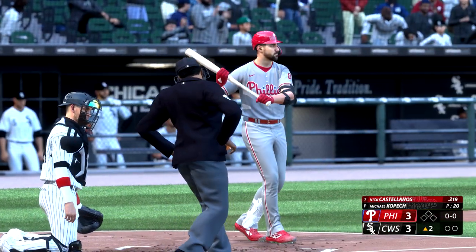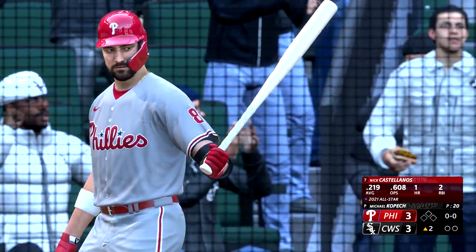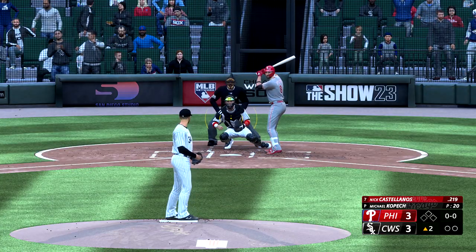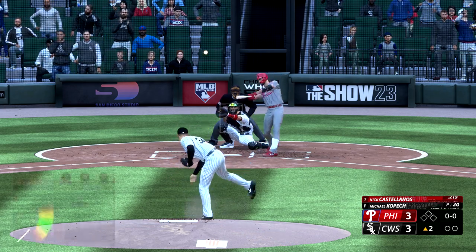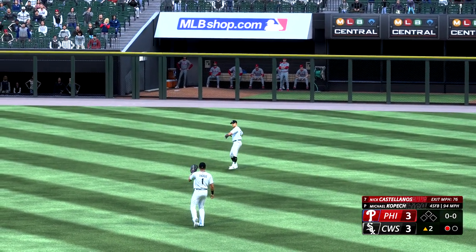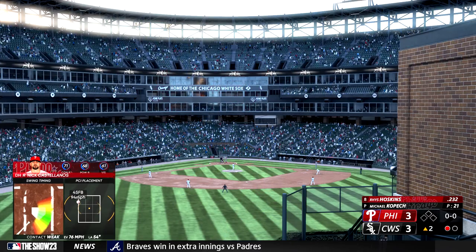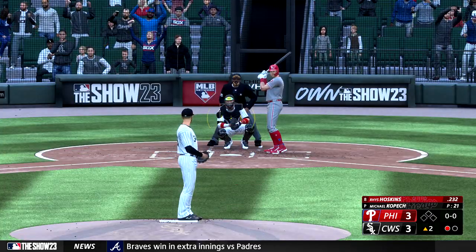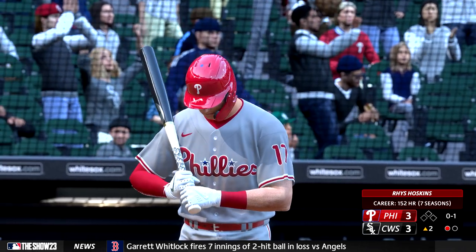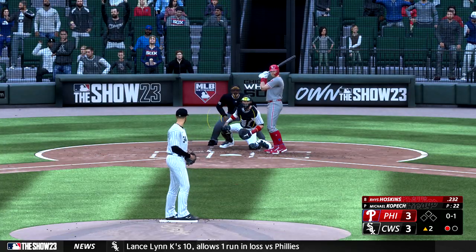Back at Guaranteed Rate Field, top of the second — Nick Castellanos at the plate. Kopech back to work. Out towards right center — Vaughn gets under it, pulls it down and makes the catch, one up one down. And the batter now is Reese Hoskins, two hits for him in yesterday's game. Swings through that one. Looks like that curveball backed up on him — although it's a mistake it works out really good for the pitcher. The hitter timed it up, expected it to be to a certain spot and it just doesn't get there.